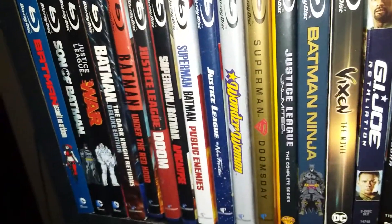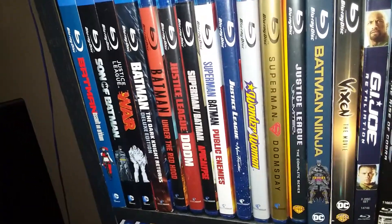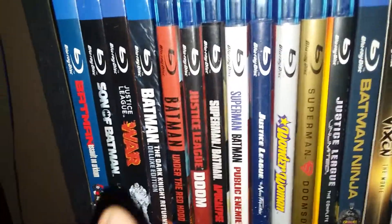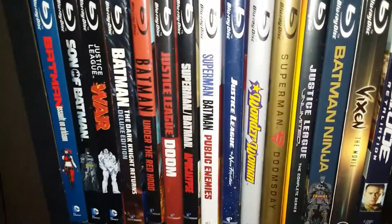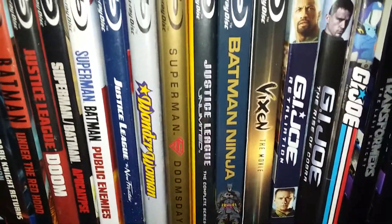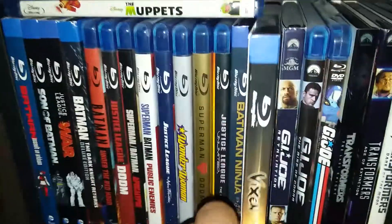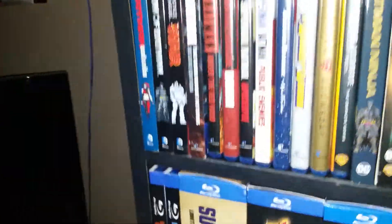Hey guys, just thought I'd update you on my DC animated universe Blu-ray collection. I do have DVDs as well but I gotta search and find them. As you can see I have some of the non-Blu-ray ones. I got the complete series of Justice League Unlimited right here, and of course I have Batman Ninja, and Vixen the movie, which was the web series they did on the CW based in the Arrowverse.